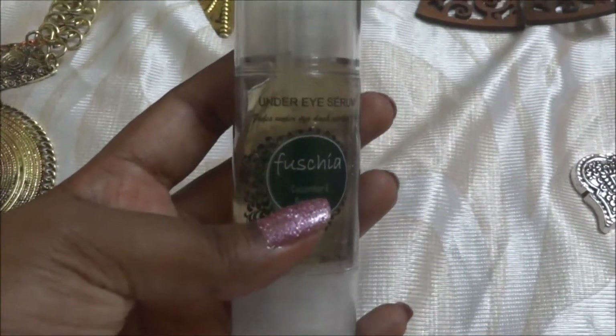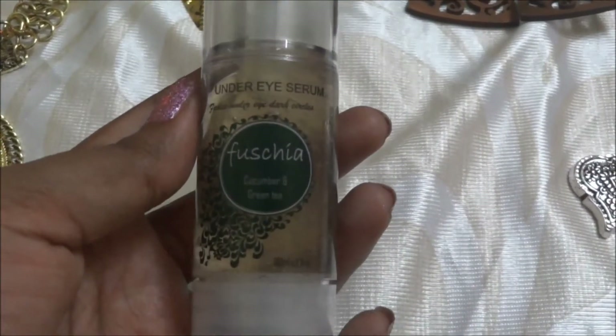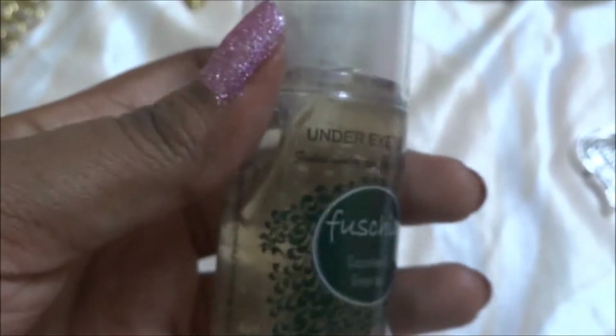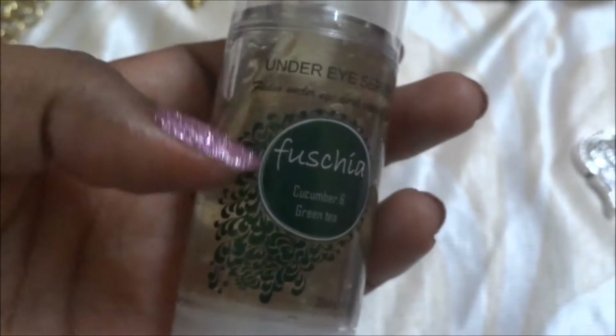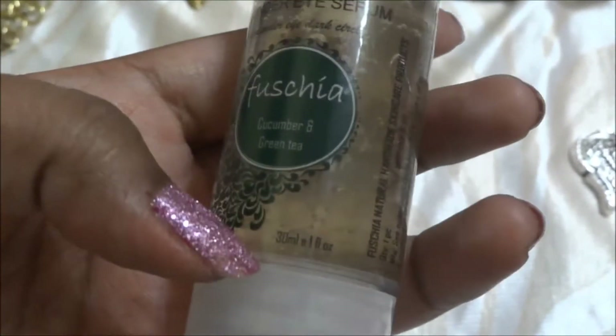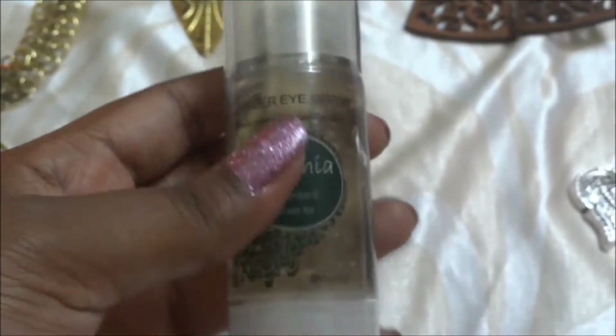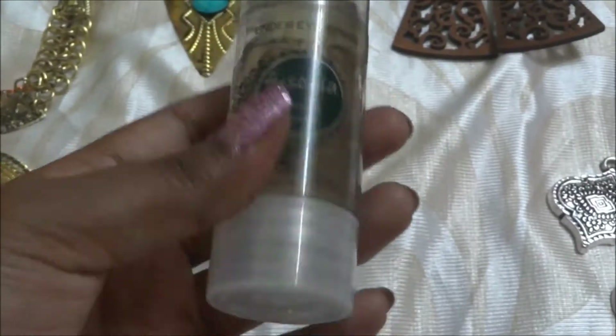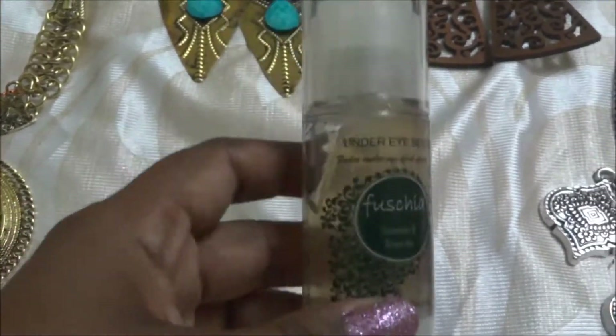This product is from Fuchsia — it's the Fuchsia under-eye serum with green tea, retailing at 1250 rupees. I'm so excited to try this one because I have dark circles and this is made specifically for under-eye dark circles. It's a 30ml full-size product. You almost cover the entire box price in just this one product.